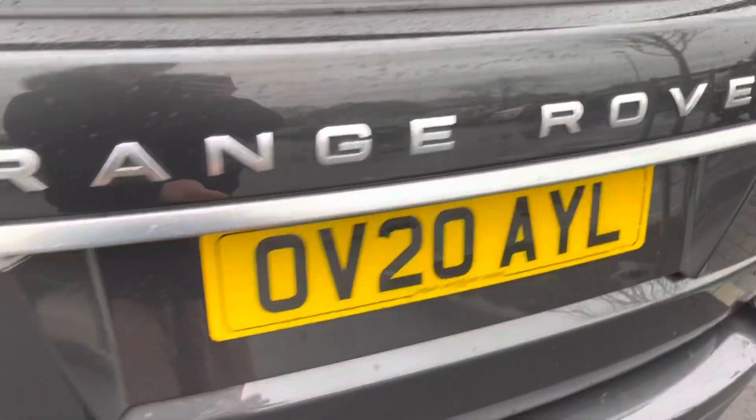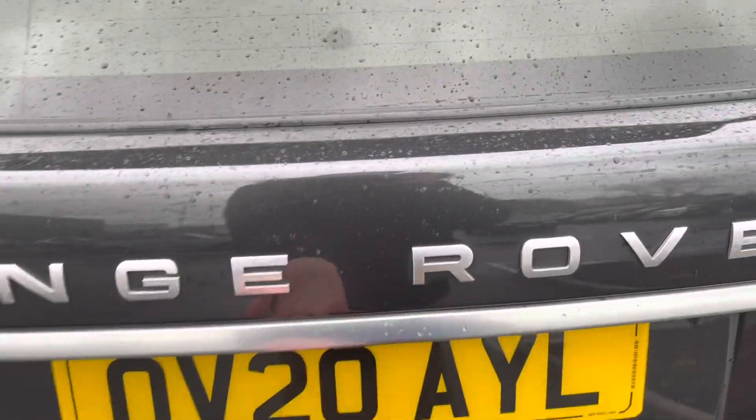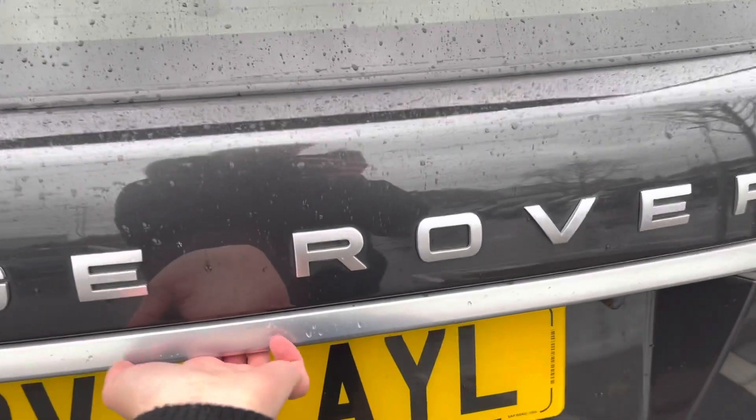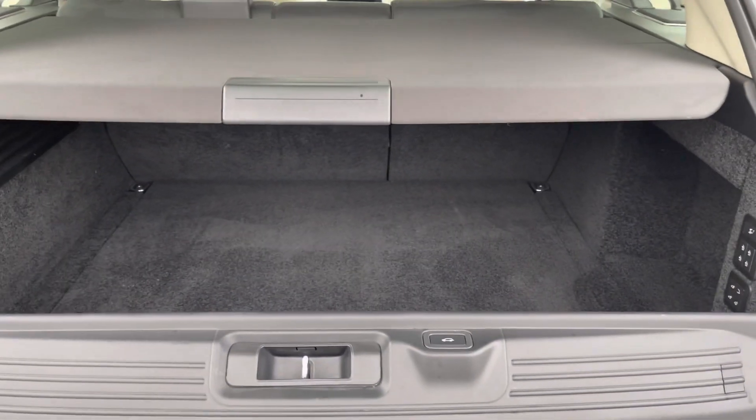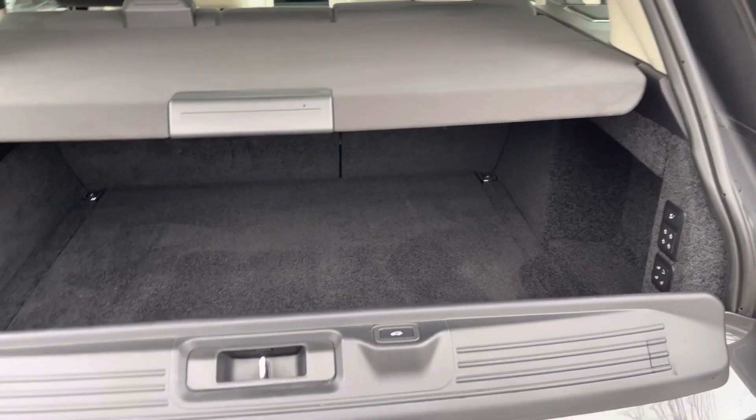Moving to the boot now — this boot opens in two parts. First you open the top half, and then you open the bottom half.